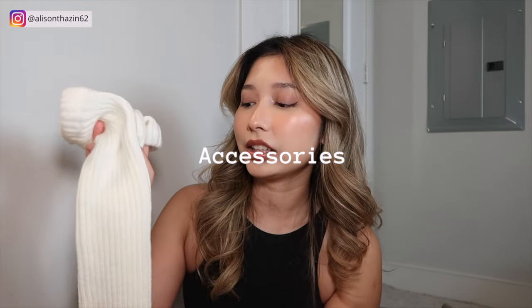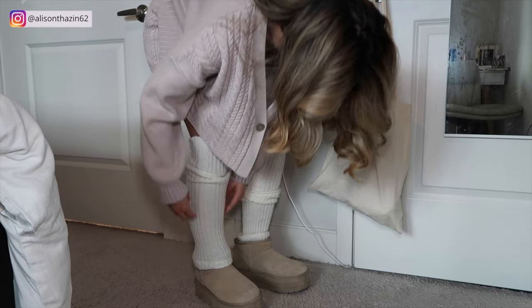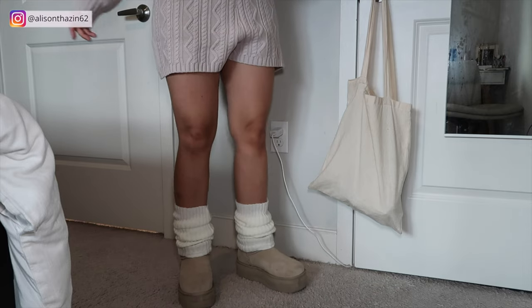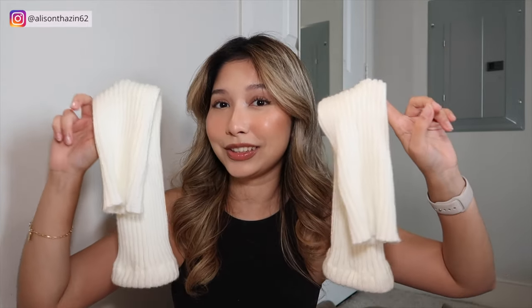Up next are these leg warmers. I got these from YesStyle as well because I didn't want to spend a lot of money on leg warmers, and they have really cheap ones that are actually very good quality. You basically roll them at the bottom right around your ankles — don't stretch them all out, that's not how you wear them. I just love these leg warmers so much. They are a really cute and fun accessory to add to your outfit. Keep in mind winter is all about accessories — it's all about the leg warmers, the scarves, the earmuffs, and just keeping that cozy vibe while also keeping you warm. Definitely get yourself a pair of leg warmers if you don't have them yet.